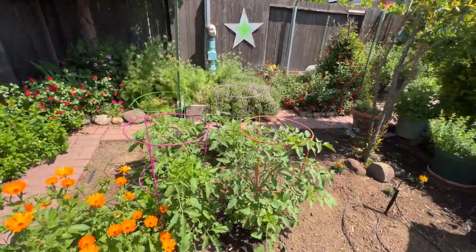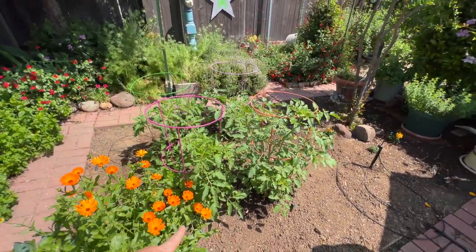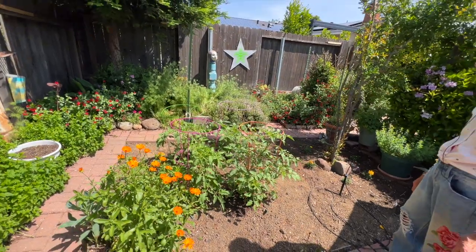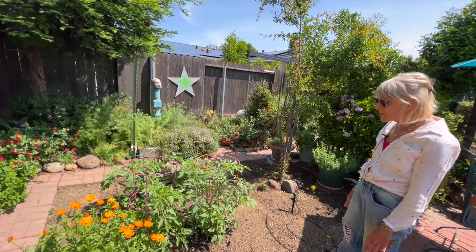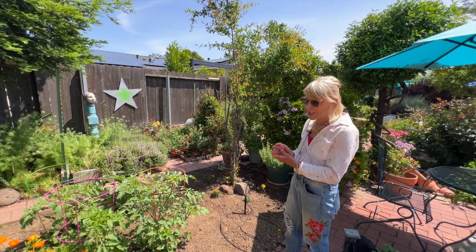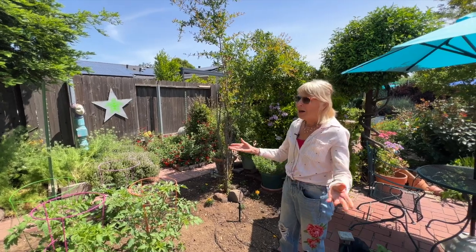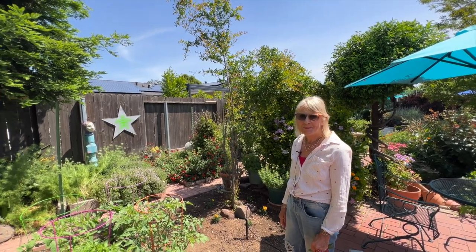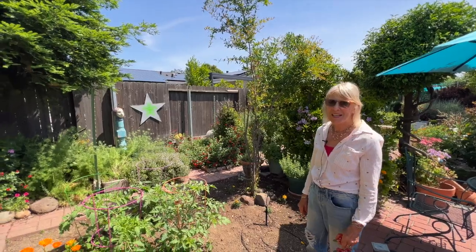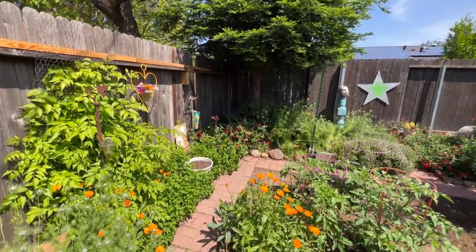And then her tomatoes — they're going all the way to the top. You guys have seen my tomatoes — they're about this tall at this point, and hers are at her side. These are not heirlooms — they're kind of old-time ones that supposedly will be tried and true, because we've had trouble with heirlooms. I grew an heirloom last year and I think I got one tomato off of it. I don't have a ton of space for one tomato.